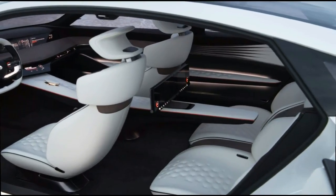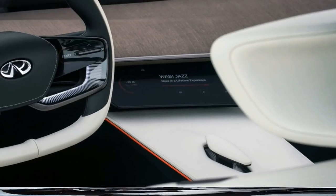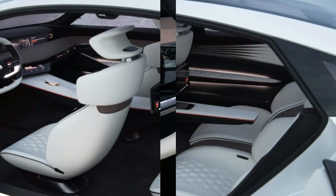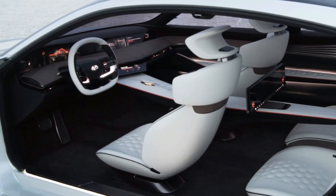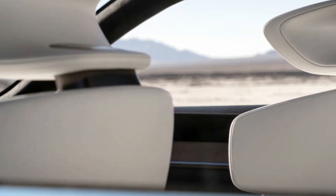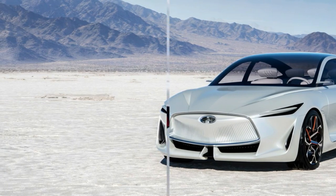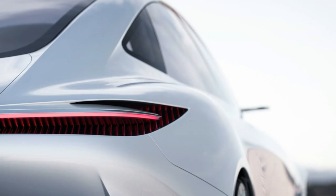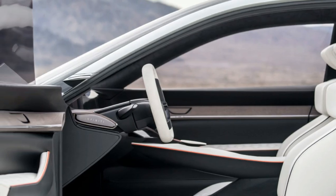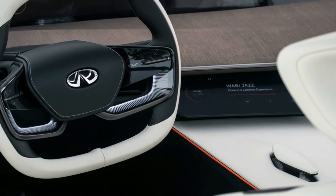Exploring new proportions in an established segment with the arrival of smarter, compact powertrains, the Q Inspiration features a shorter hood and stretched body, with all the benefits to passenger wellbeing, comfort, and space that this configuration entails. The Q Inspiration concept is powered by Infiniti's new VC Turbo technology, proclaimed as the world's first production-ready variable compression ratio engine, said to combine the performance of a turbocharged gasoline engine with the efficiency of a diesel or hybrid engine.